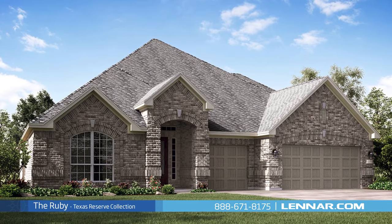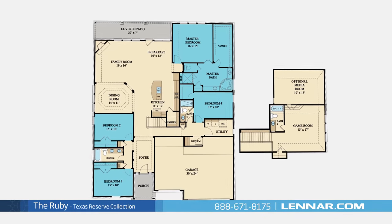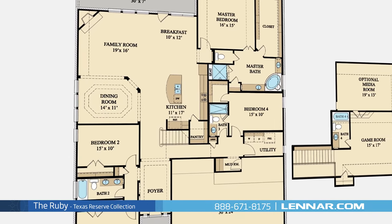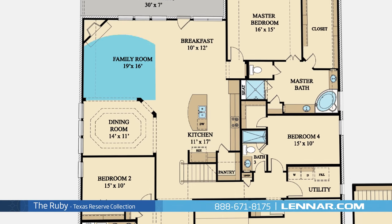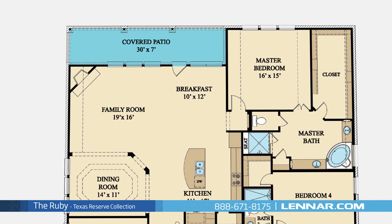Welcome to the Ruby floor plan. This beautiful one and a half story home includes four spacious bedrooms, four full bathrooms, an optional study, a formal dining room, a large open kitchen and breakfast nook, and a generous family room with a corner fireplace. All that interacts perfectly with the outdoor covered patio.